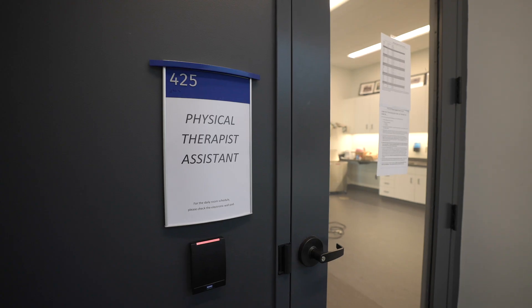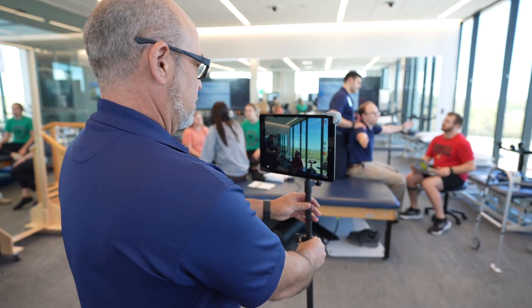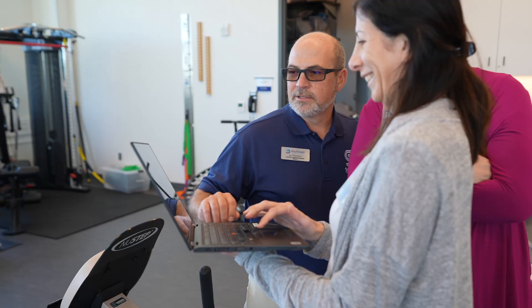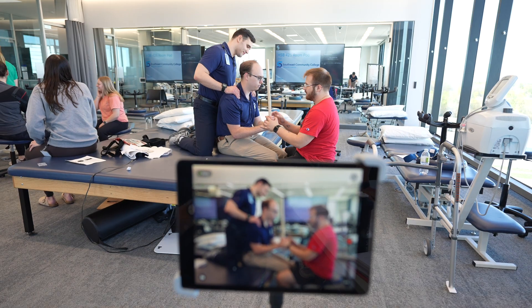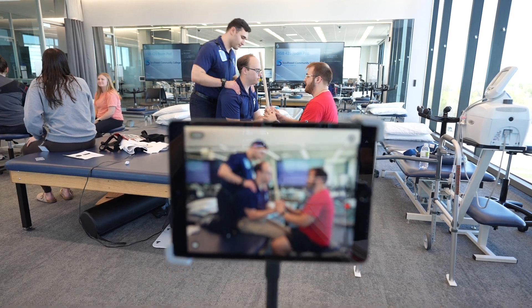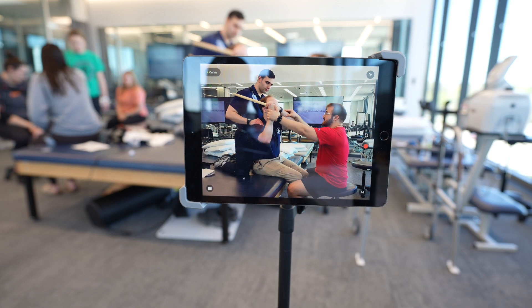The biggest benefit for us is that we are now able to easily record what is going on when the students are in their practical situations. It allows us to go back and review what they've done, and also allows us a quick opportunity to be corrective when we need to be corrective and supportive when we need to be supportive. It also allows students the ability to see what is going on in real time, because sometimes they'll pick up things that we as instructors don't necessarily pick up.